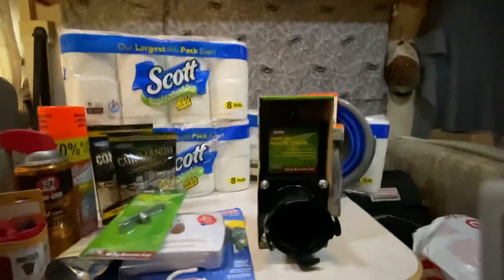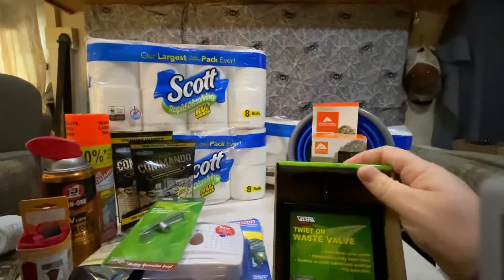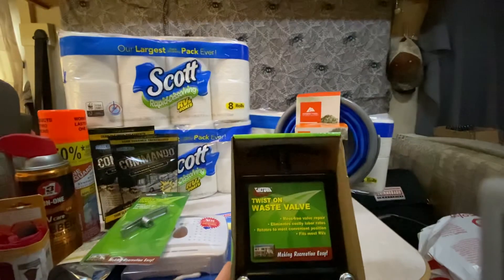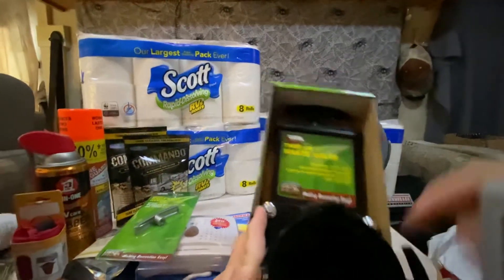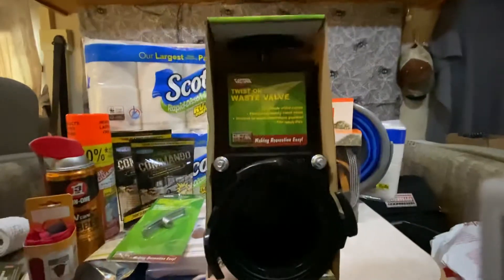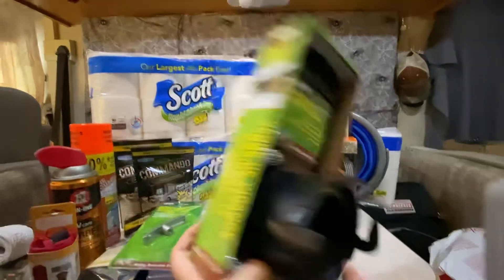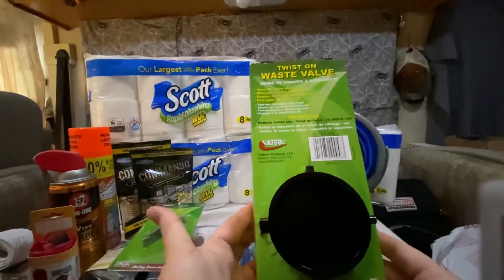This twist-on valve has an extra handle up top. Basically it creates another stopping point to prevent any black water or gray water from coming out of the rig. It just gives an added layer of protection so we aren't having to deal with leaks coming out of either tank.